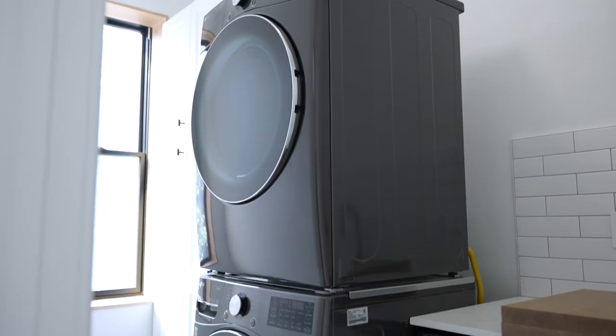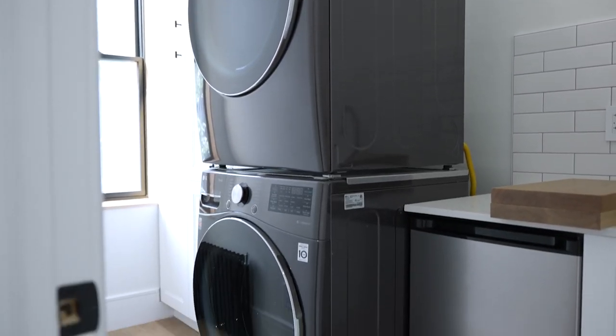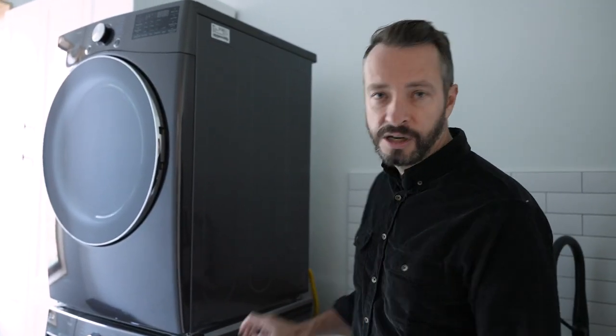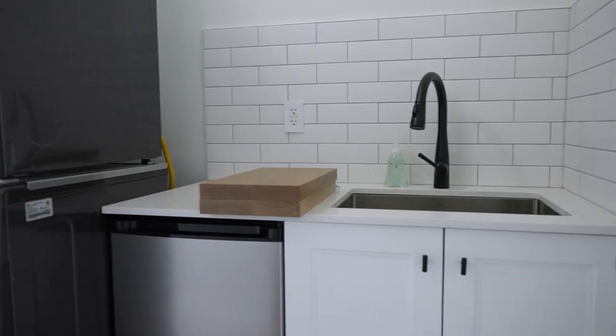Believe it or not, there is another laundry room in this unit — two laundry rooms, which is crazy! We have a stackable unit here — it's pulled out right now because we're waiting for the inspection — but there is a sink with a little counter and some storage as well. Laundry options — what can we say!